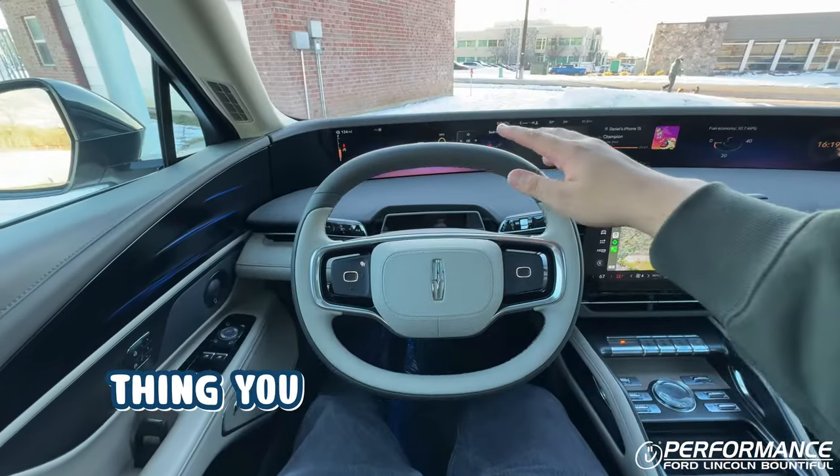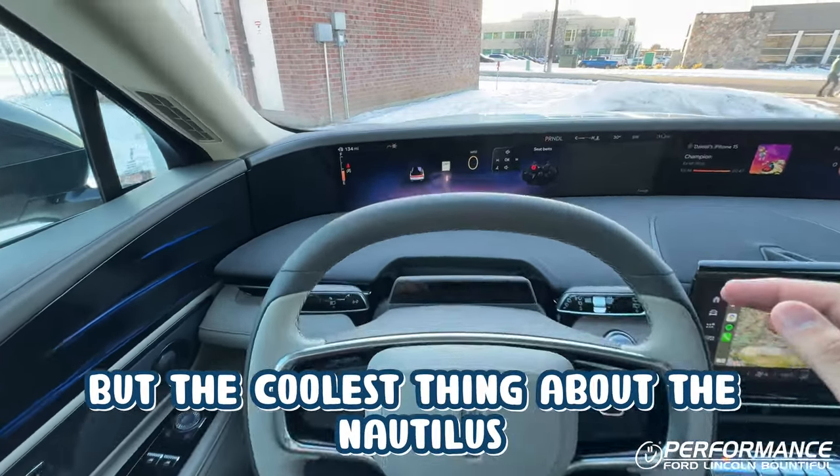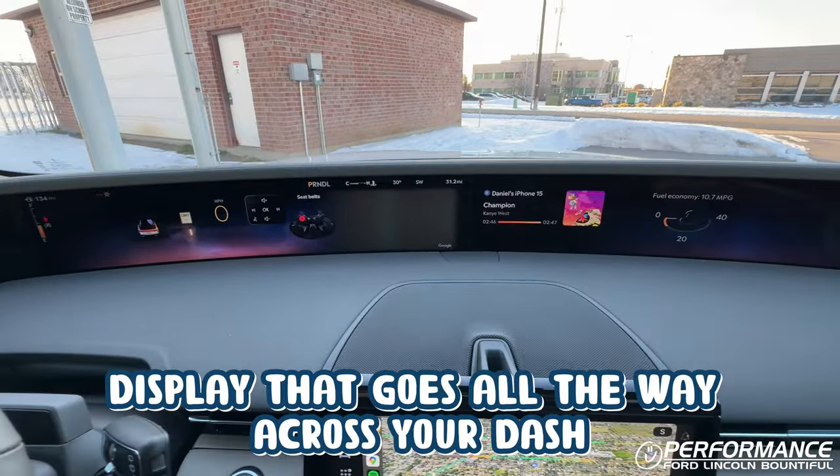Now moving inside the Nautilus, the first thing you notice is this duly redesigned steering wheel, which is also heated. But the coolest thing with the Nautilus has to be this HD display that goes all the way across your dash.